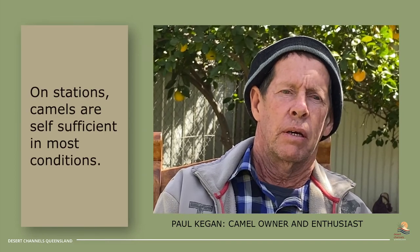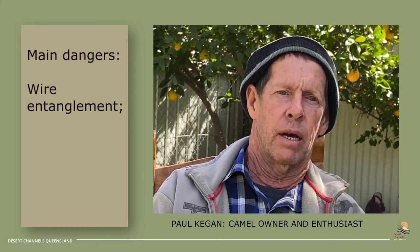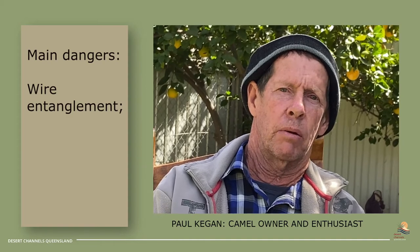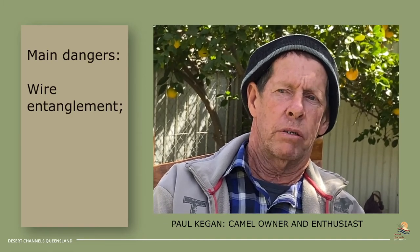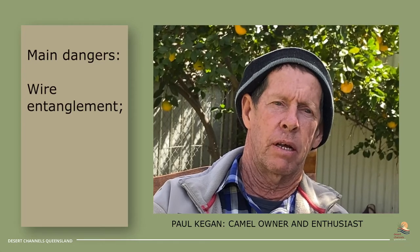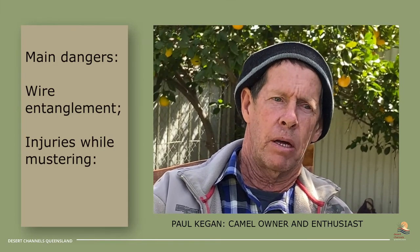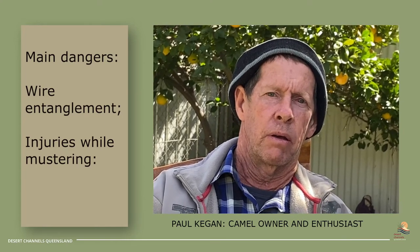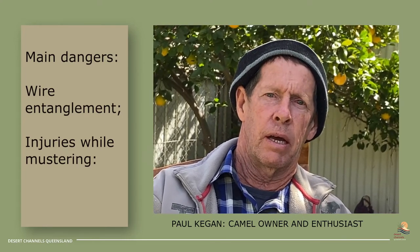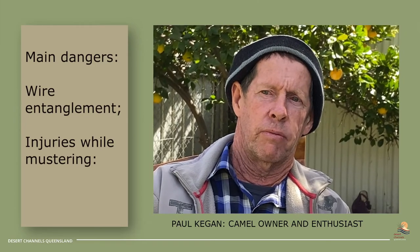Looking after the camels on a property, they're pretty well self-sufficient. The biggest problem I see for injuries to camels is wire hooked up to their legs — they'll pick it up with the foot the way they walk. Wire's probably the worst thing I see for injuring their legs. It can get tight and they can lose a leg from it. The other injuries they can sustain is chasing them with motorbikes or wheeling them around — they're not built for camp drafting. You can break their legs or do the hips in quite easily by chasing them flat out.